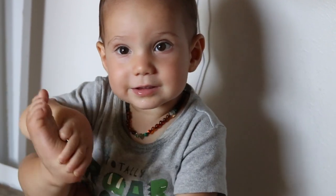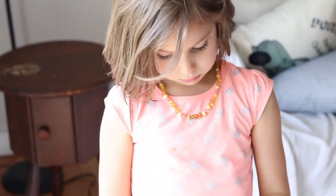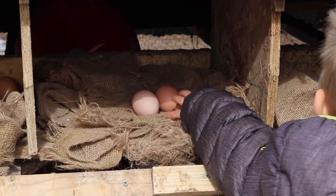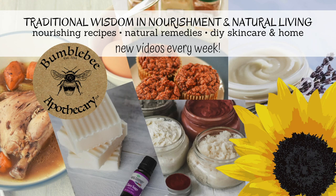Hi, it's Marissa from BumblebeeApothecary.com. Today I'd like to talk about why we use our amber necklaces. This is another requested video, which I always really like getting. If you do have requests, make sure to leave me a comment below and let me know what you'd like me to do videos on. But today I'd like to talk about our amber necklaces, how they work, and the benefits that we've seen.